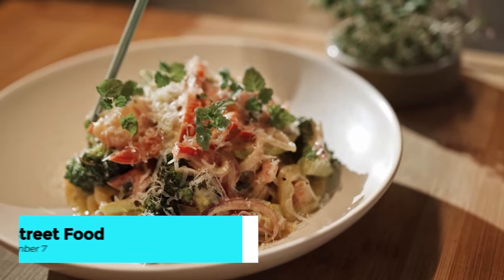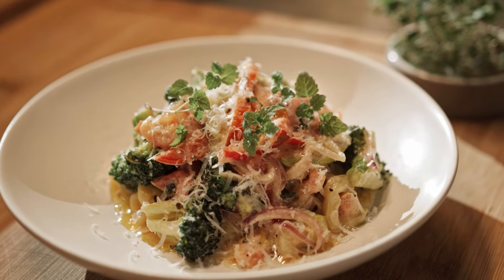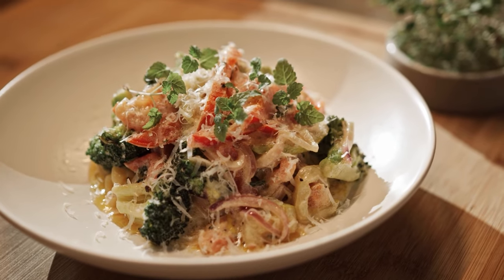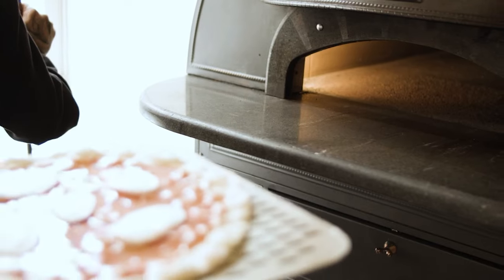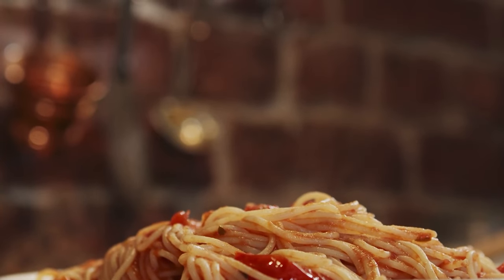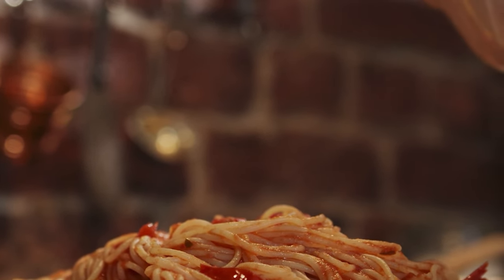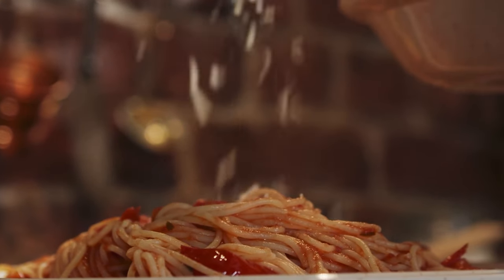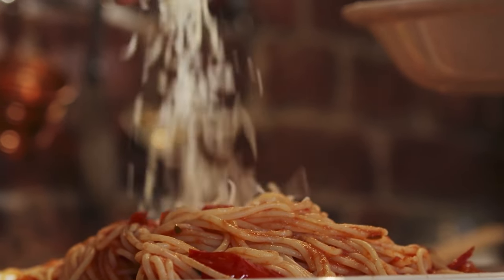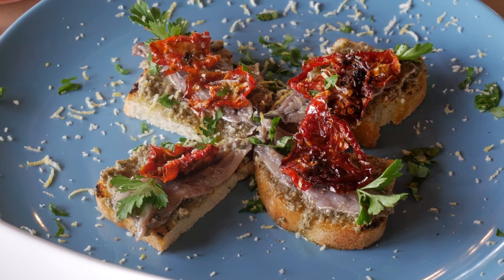Sicily is renowned for its mouth-watering street food, and Catania is no exception. From savory arancini stuffed with ragu and cheese to decadent cannoli filled with sweet ricotta cream, the city's street food stalls offer a tantalizing array of flavors. Join the locals as they gather around bustling food carts, savoring each delicious bite and soaking in the lively atmosphere — a culinary adventure that's not to be missed.